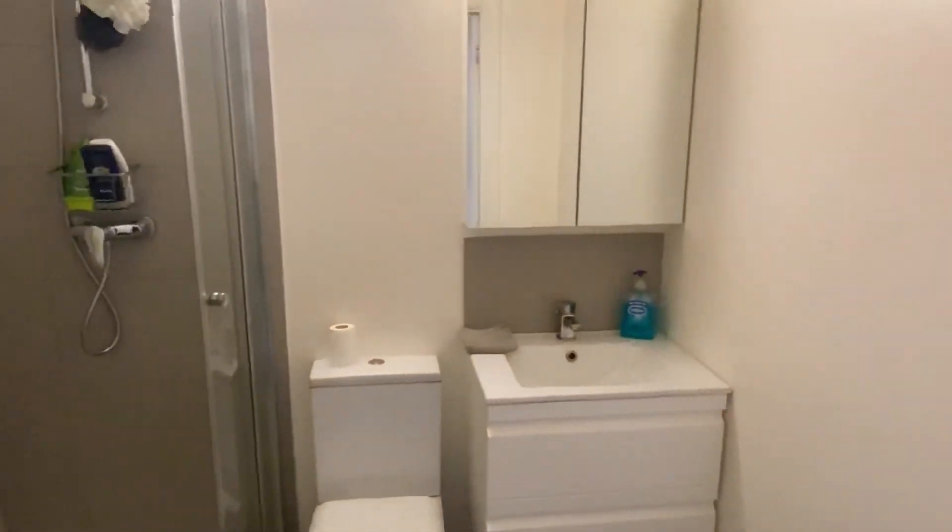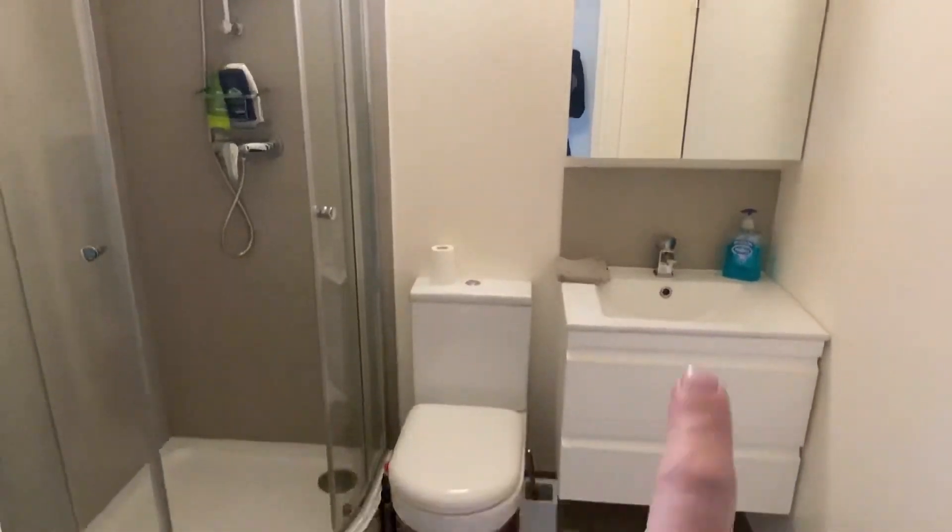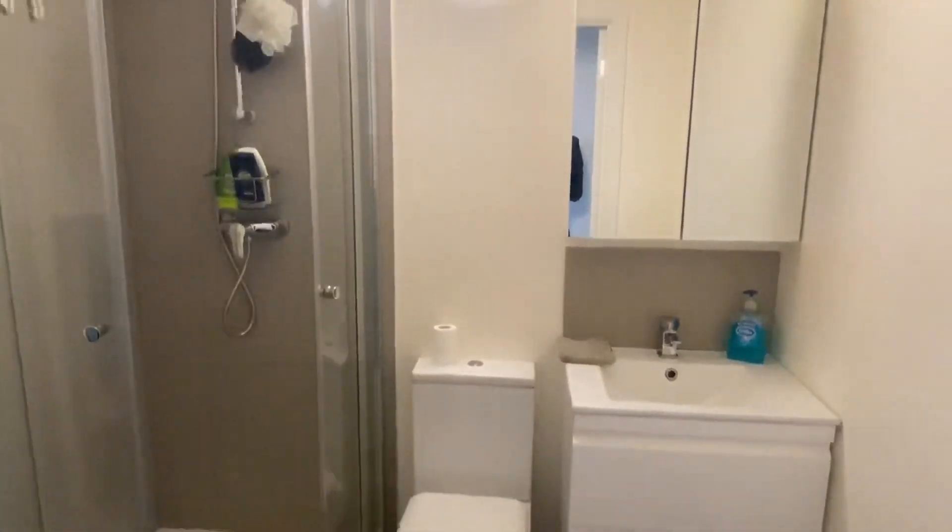And then finally just coming to the shower room. There's storage behind the mirrors and also underneath the sink just there. Thank you very much.